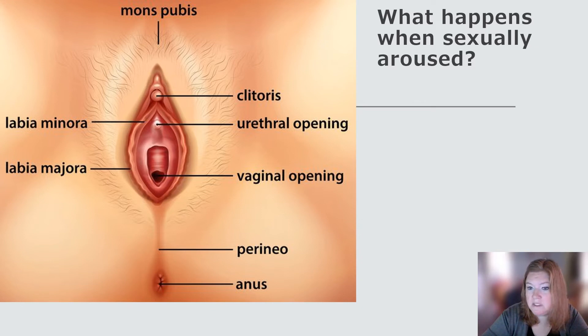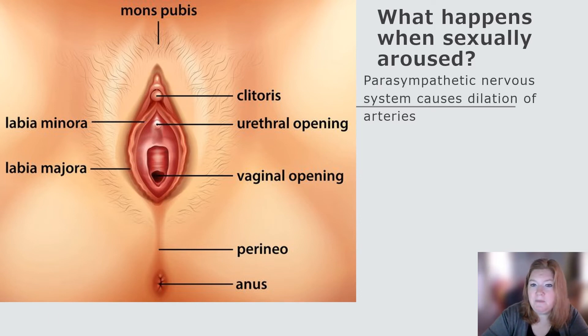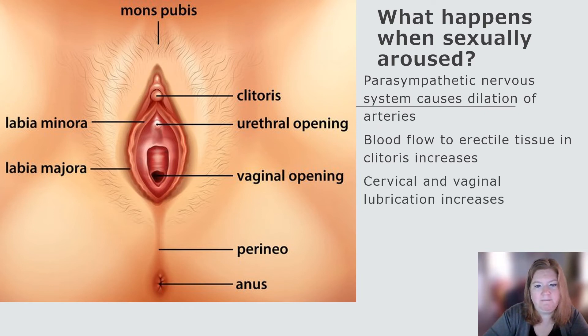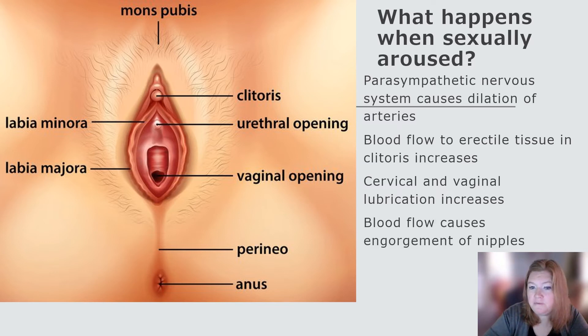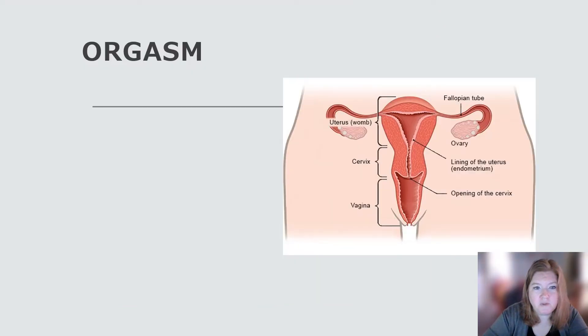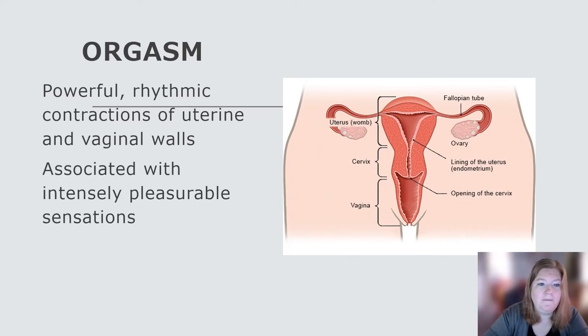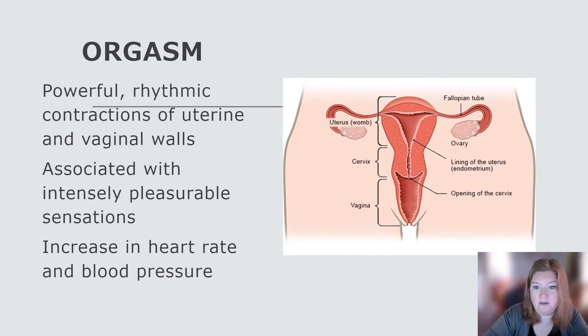What happens when a person with a vagina, uterus, and ovaries is sexually aroused? The parasympathetic nervous system causes dilation of the arteries. Blood flow to erectile tissue — this time to the clitoris — increases. Cervical and vaginal lubrication increases. Blood flow causes engorgement of the nipples, which may make them more sensitive. Then there's orgasm — the powerful rhythmic contractions that occur in the uterine and vaginal walls, associated with intensely pleasurable sensations and an increase in heart rate and blood pressure.